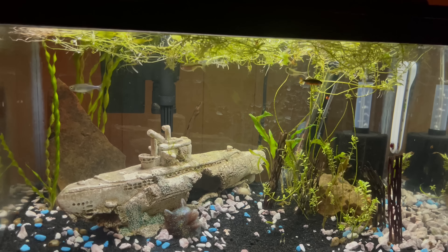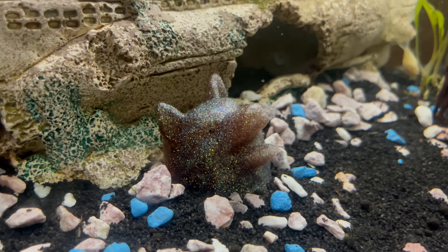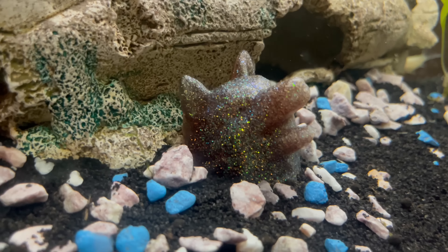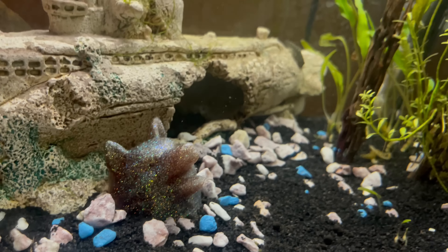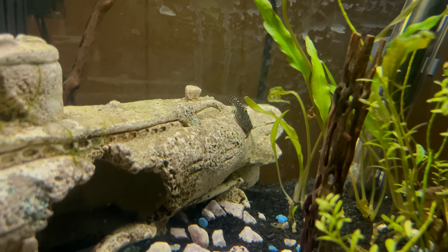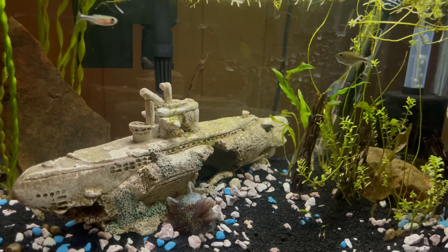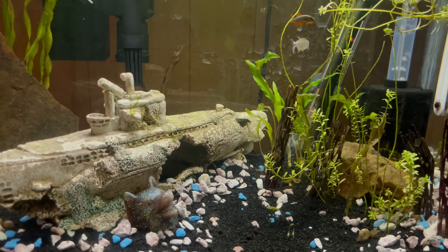I also got some stuff from a local fish swap — there's a little resin fox head decoration. And there's a hillstream loach in here, which is a really cool fish I've never kept. I want to do a hillstream loach river-style tank with high flow, maybe with some rainbow fish and hillstream loaches together. I think that'd be super dope.